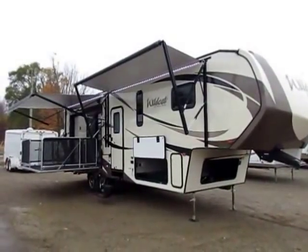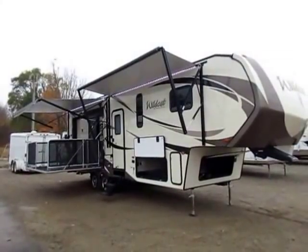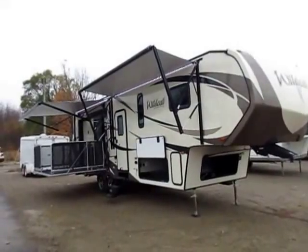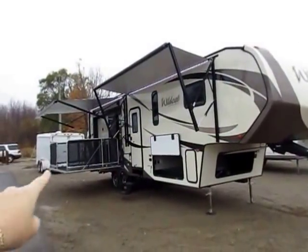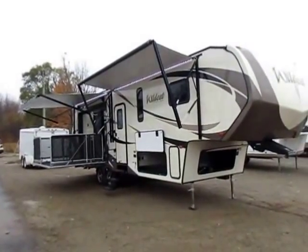29RKP Wildcat here at Halod RV of Coldwater, Michigan. This is a truly unique, unshoppable, extremely cool model. This is the only mid-profile fifth wheel out there that has its own private patio deck. How very cool is that?